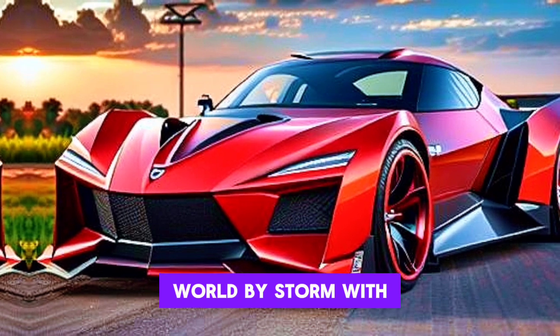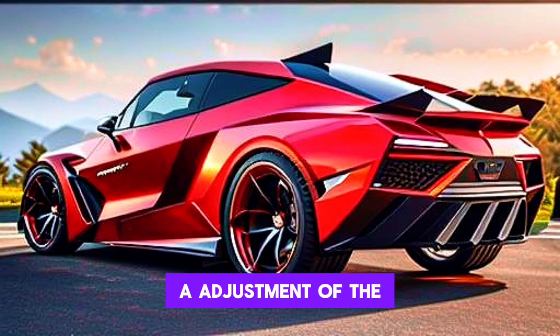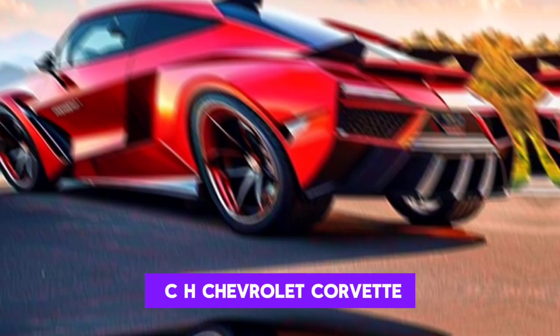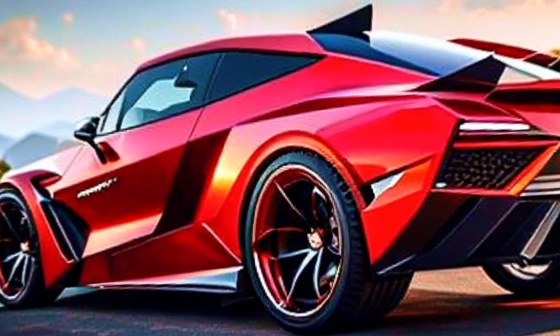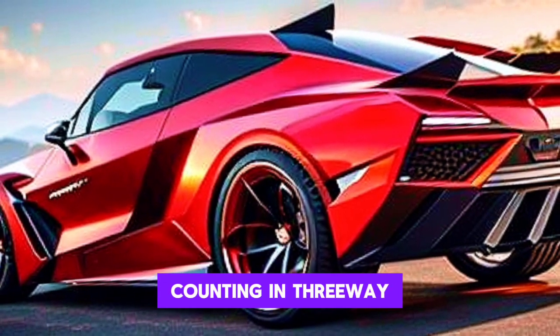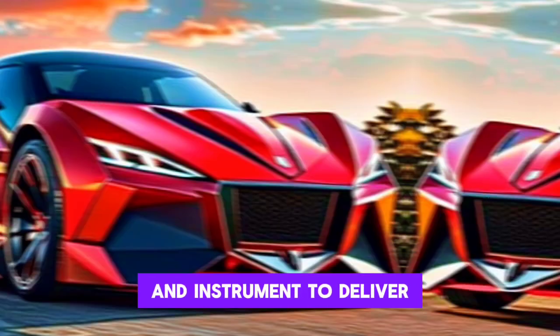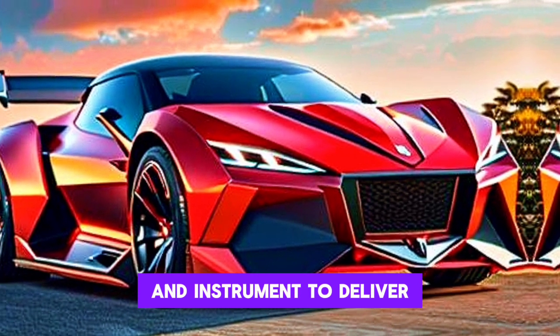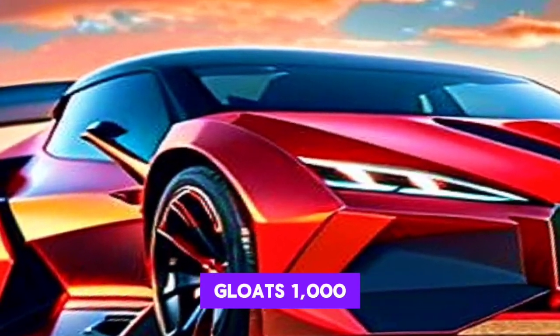This new vehicle is a modification of the Chevrolet Corvette, outfitted with highlights that appear to be straight out of a spy film — including door handles that give a shock, glass that can stop bullets, an instrument to release smoke, and a motor that boasts 1,000 horsepower.